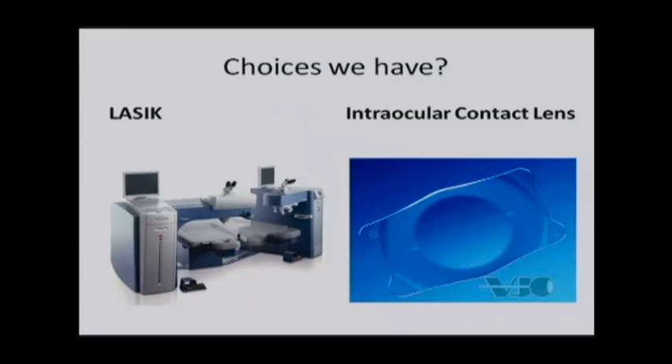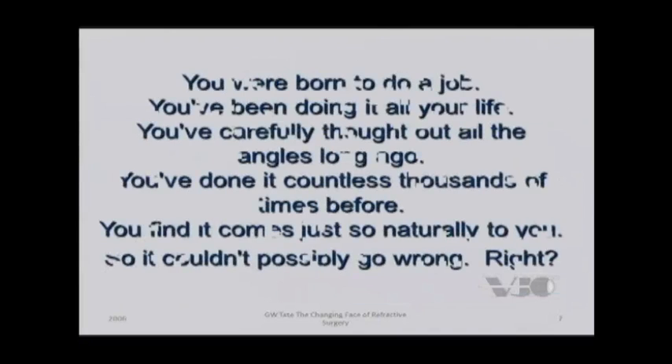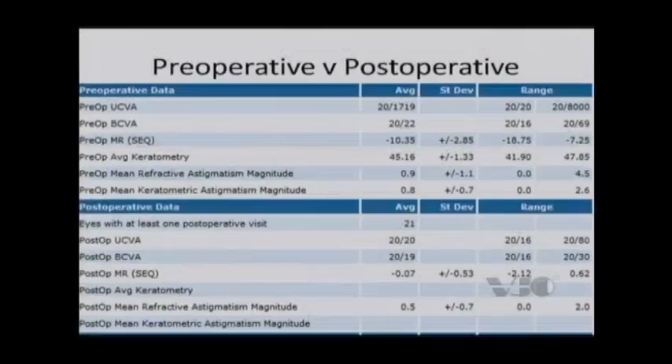So when we look at these young patients, we still finalize them to either LASIK or intraocular contact lenses — and that's the choices we have today. One of the things I like to do is look at all the parameters with regard to the patient, both preoperatively. The number one issue we're looking at now is how thick the patient's cornea is, and can we get away with doing certain types of treatment?